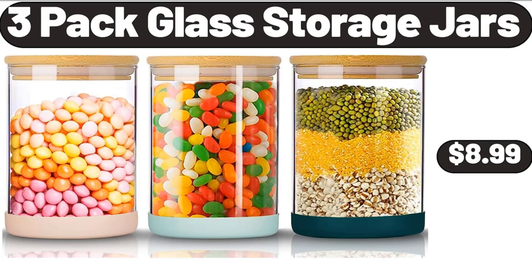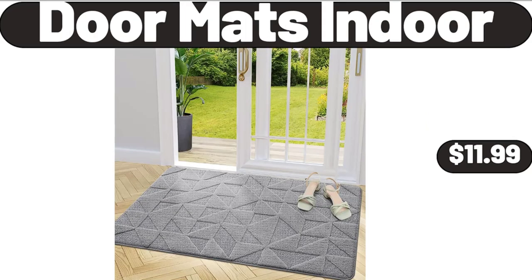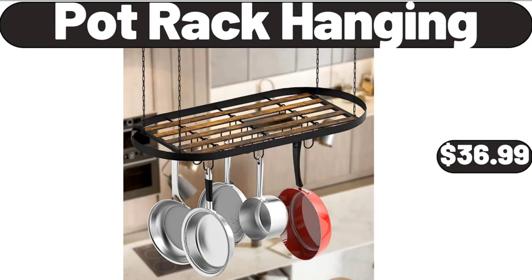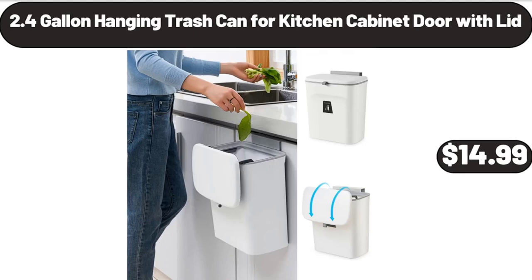3-pack glass storage jars, $8.99. 3-cup stainless steel flour sifter, $5.99. Door mats indoor, $11.99. Non-slip plush shaggy bath carpet, $12.99. Pot rack hanging, $36.99. Dark chocolate or coconut cacao superfoods granola, $3.79. 2.4-gallon hanging trash can for kitchen cabinet door with lid, $14.99.